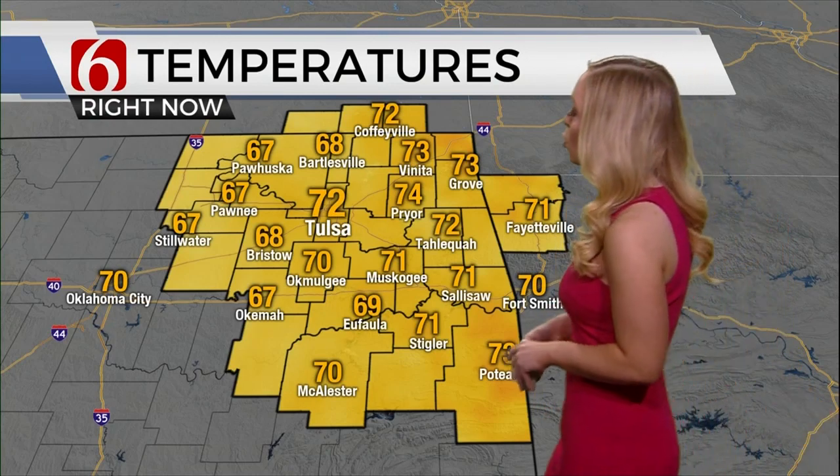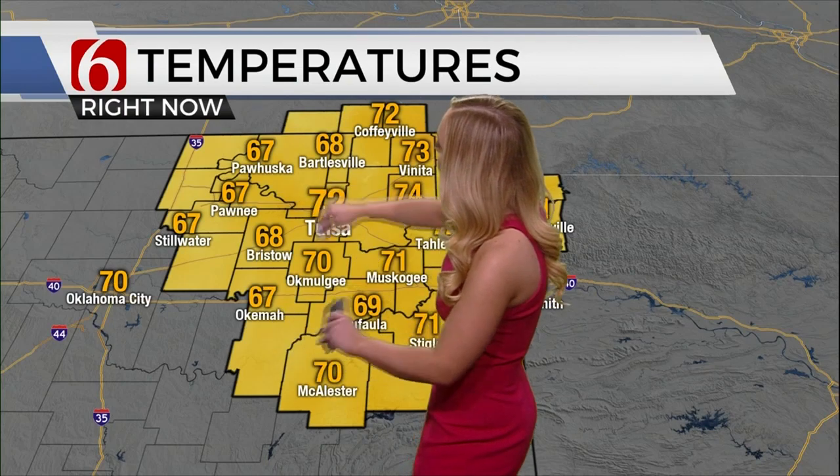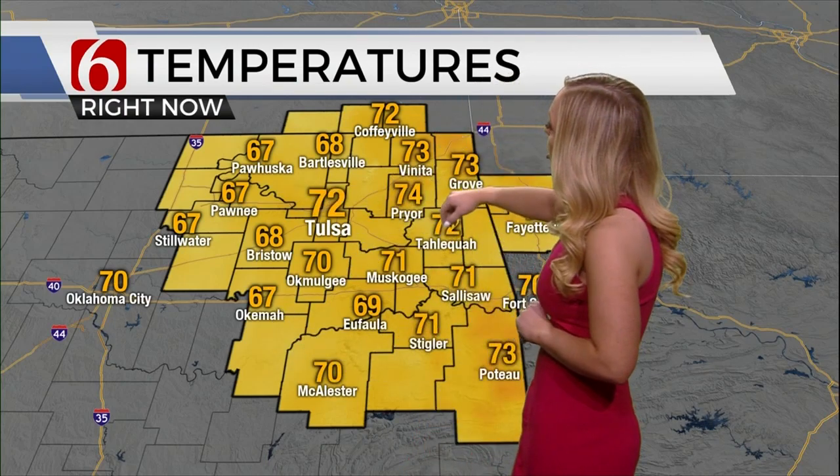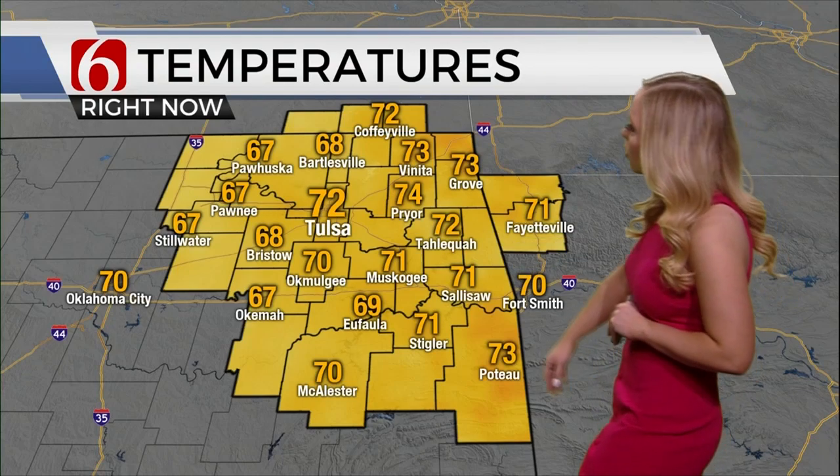Across the state we're seeing similar temperatures — just a little bit cooler where that rain has rolled through. Upper 60s off in Pawnee, Pawhuska, and Bartlesville; 72 in Coffeyville, Kansas; 73 in Vinita. We're looking at 72 as well in Tahlequah and 70 down in McAlester.